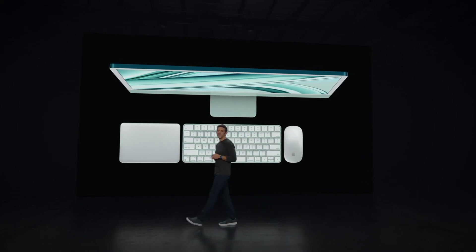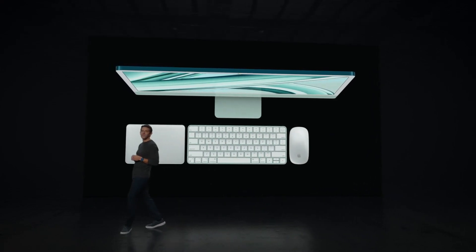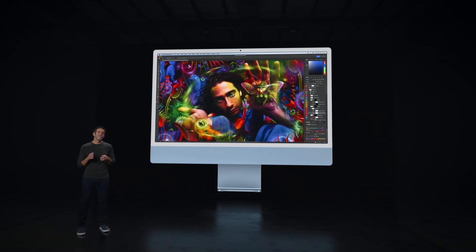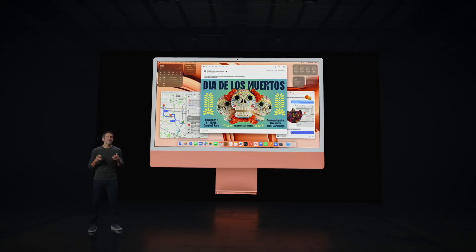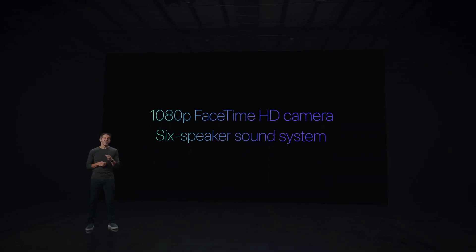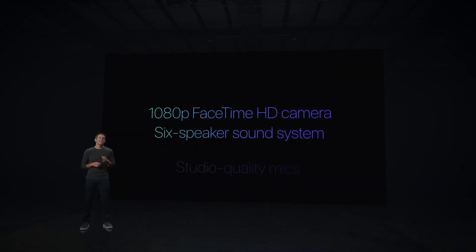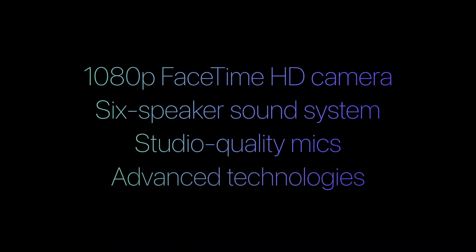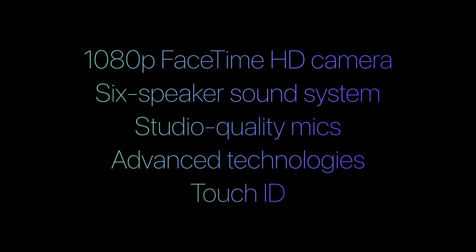For those upgrading from an Intel-based iMac, you'll experience a huge difference in performance and features. The new iMac display features 11 million pixels, 500 nits of brightness, and over a billion colors. You also get a 1080p FaceTime camera, a six-speaker sound system with spatial audio, and studio-quality mics. In addition, you get Apple Silicon technologies like the Neural Engine and Media Engine, and the option to choose a Magic Keyboard with Touch ID for secure login and payments.